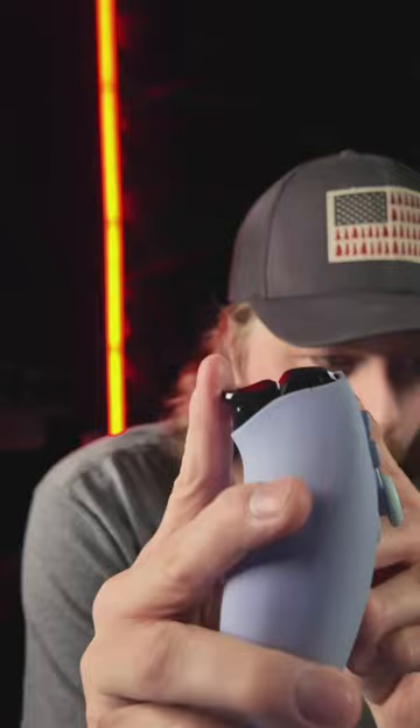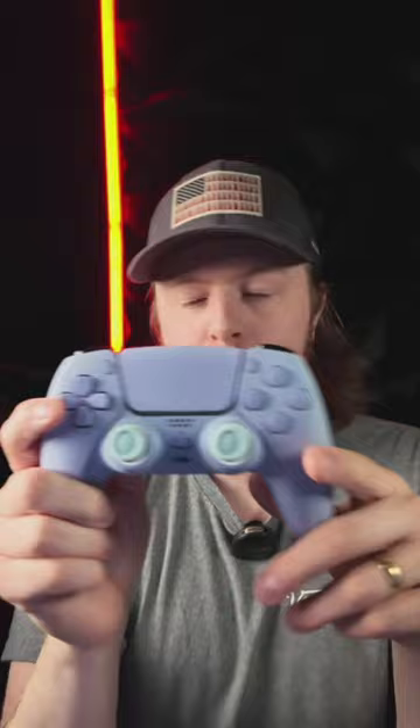This controller is soft touch purple — awesome, with mouse click back buttons, mouse triggers, and mouse bumpers. I like this one a lot. Very very cool — 20% off guys, code eclipse. You don't want to miss this. Head over to the website.